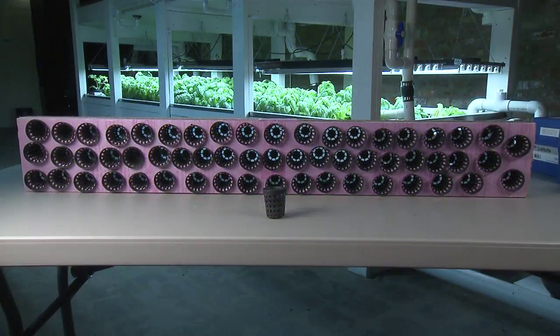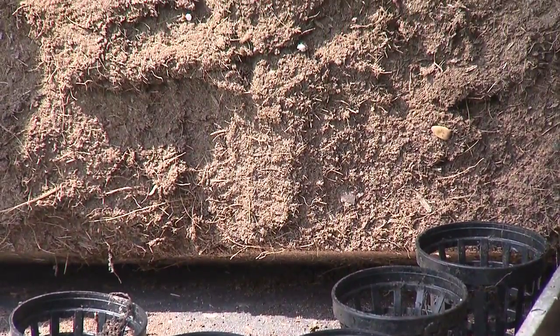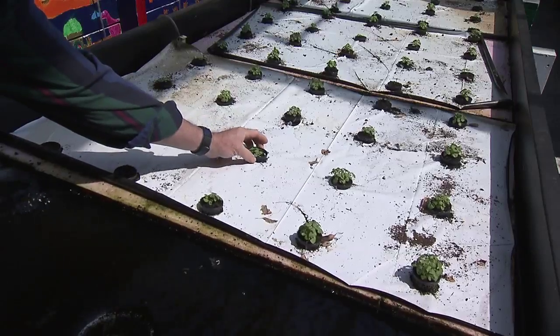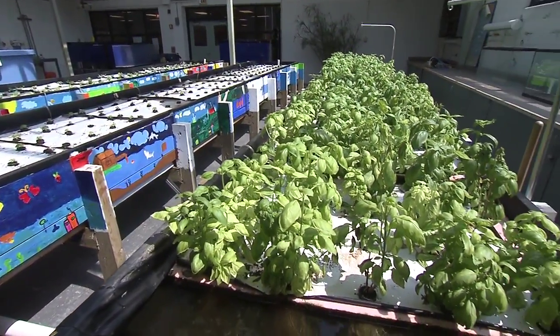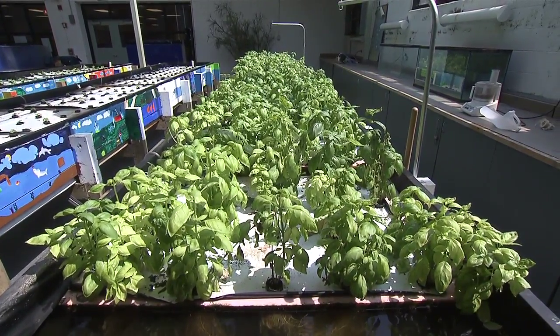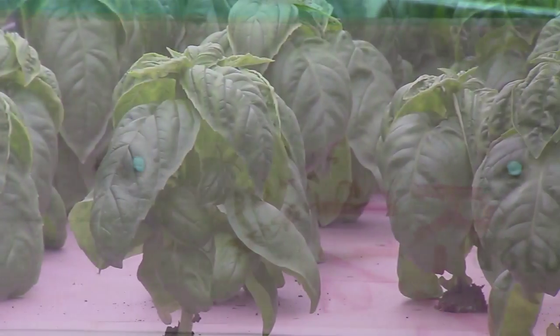The seedlings are placed in net pots with a planting medium like coco peat, a material from the outermost shell of a coconut. Coco peat stimulates and protects root growth but contains no minerals. The plants can be grown to maturity in net pots or can be removed from the pots and growing medium after a couple of weeks and placed in a different floating mat to maximize space in the grow beds.